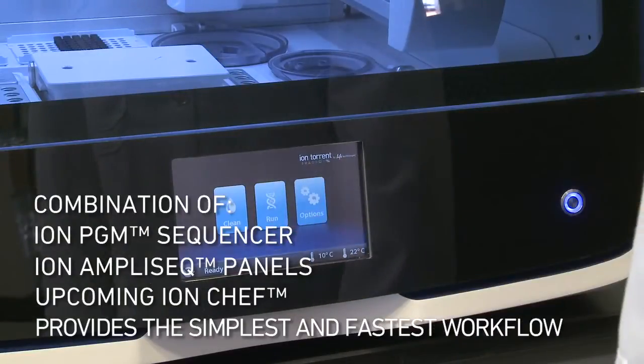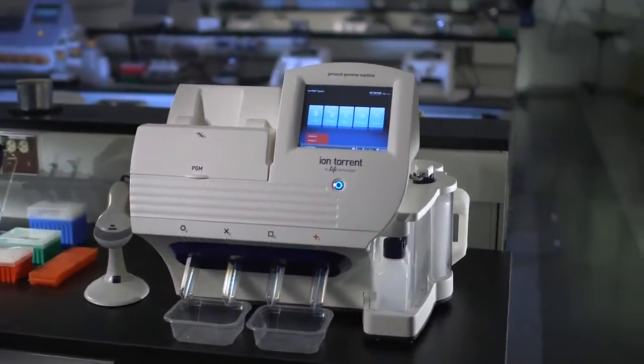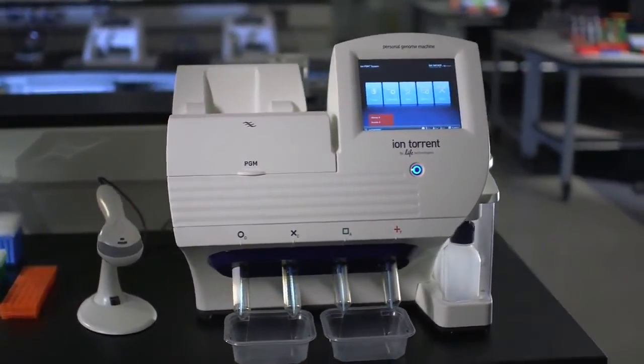We're going to have the simplest workflow, we're going to have the fastest workflow, and we're going to have the lowest cost to result of any sequencing platform that's on the market today.